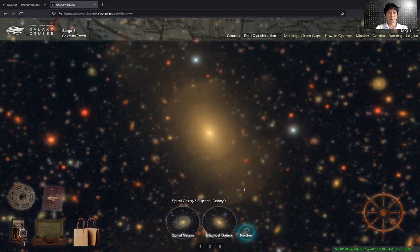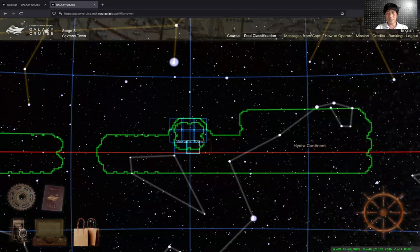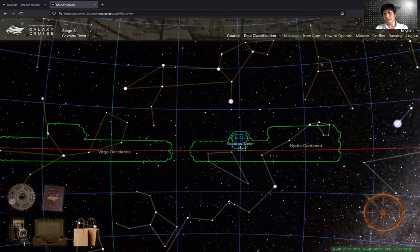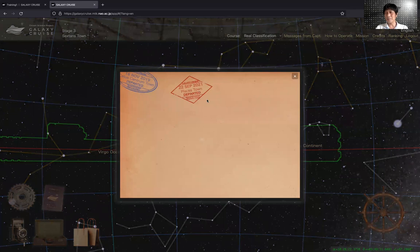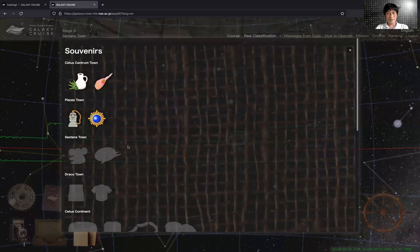We have put a lot of effort into the gamification. We split the dataset into multiple clouds and multiple continents. When you finish classifying a cloud or continent and move on to the next one, you will get a stamp on your passport. If you click on your passport icon, you can see your stamps. I only have two stamps on my passport, which is not very good. You can also collect souvenirs as you go — I only have four souvenirs, but you can collect many, many souvenirs.